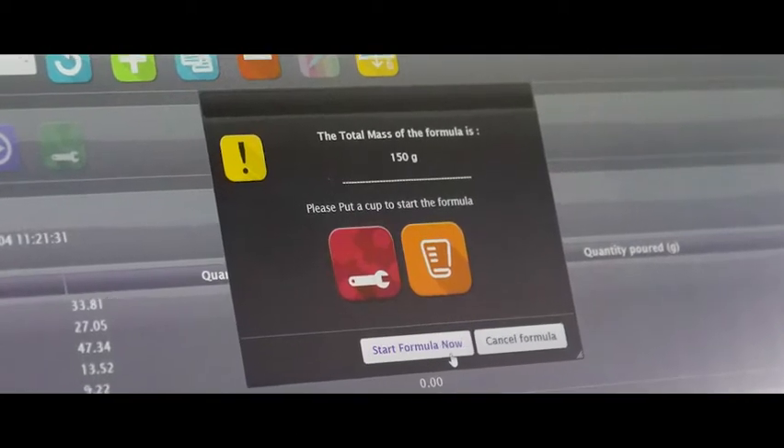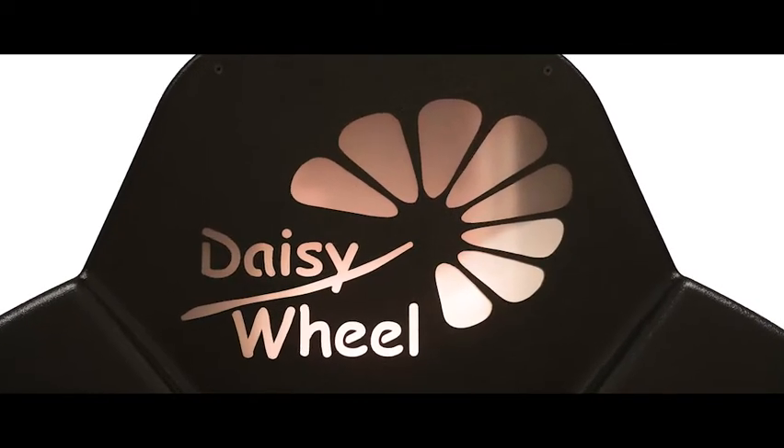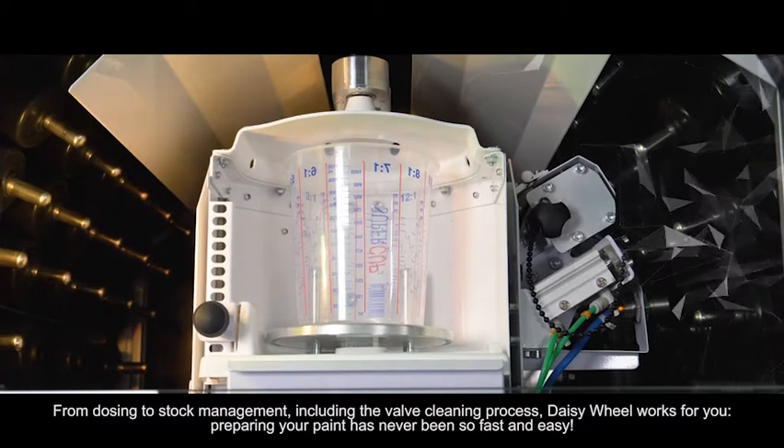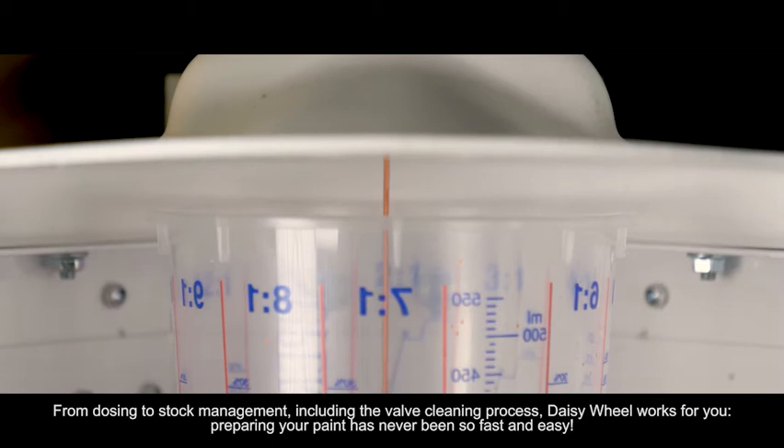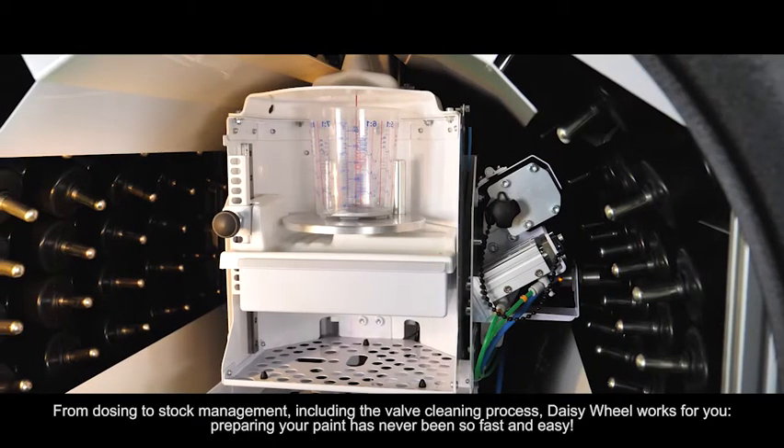Just enjoy your colors. From dosing to stock management, including the valve cleaning process, DaisyWheel works for you. Preparing your paint has never been so fast and easy.